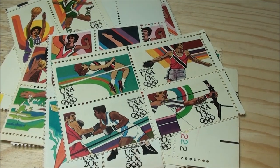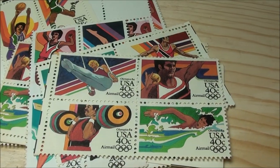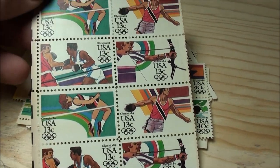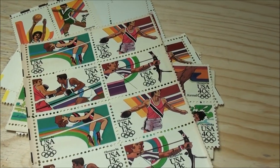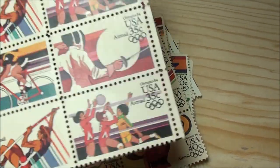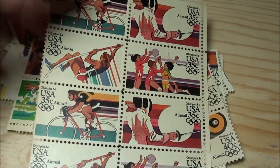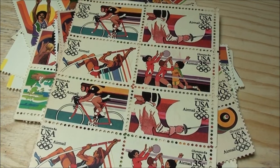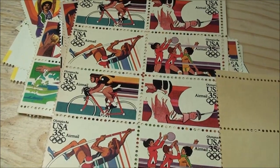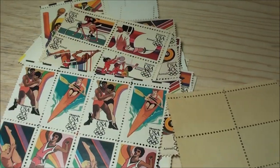That's cool — boxing. Archery, that's pretty cool. There's a little bit bigger sheet here. There's the 40s. Here's some 35 cent stamps — fencing, volleyball. And see the last one — some 20 cent stamps.